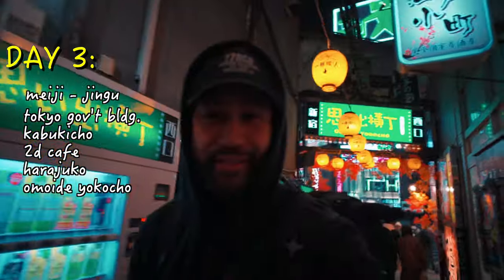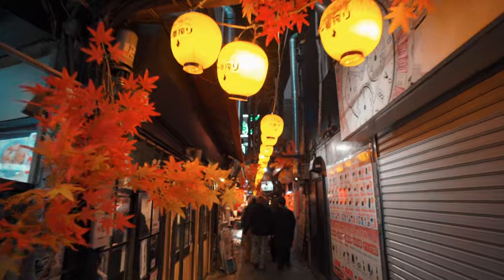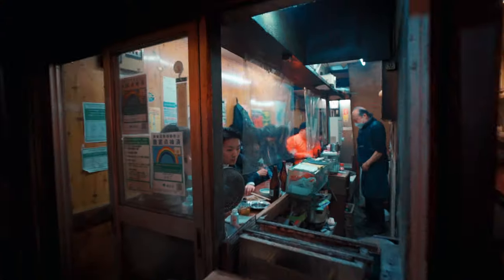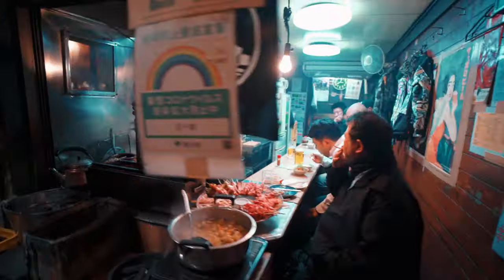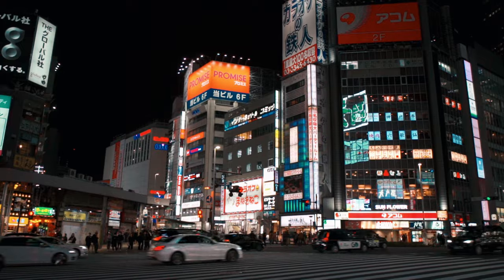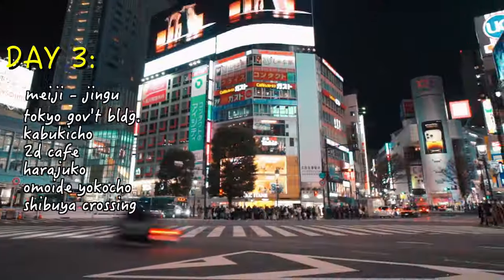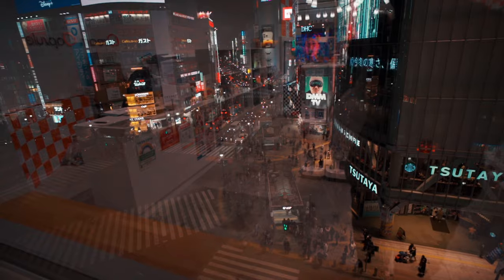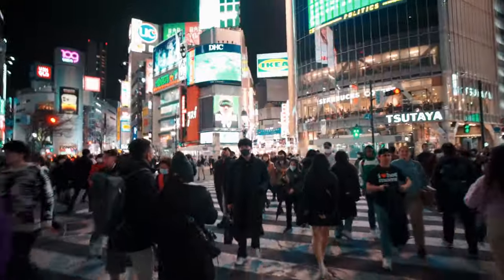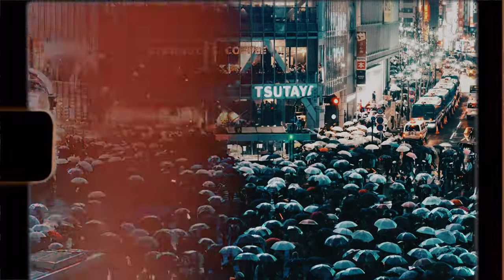Before heading to Shibuya Crossing, check out Omoide Yokocho, also known as Memory Lane and Piss Alley — a place that started out as a black market after World War II. It's a landmark narrow alleyway with over 60 tiny bars and restaurants featuring authentic Japanese food. Then, once you get some dinner, it's time to hit up the busiest street intersection in the world: Shibuya Crossing. Over 2.4 million people cross here daily. It's one of the most iconic landmarks in the country, and if you're here during the rainy season, the umbrella scramble is a must-see.